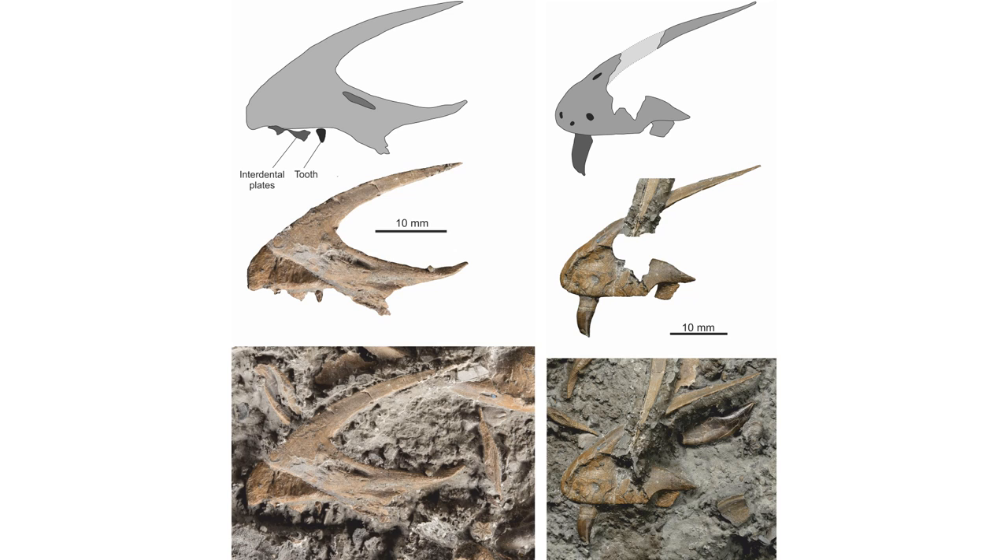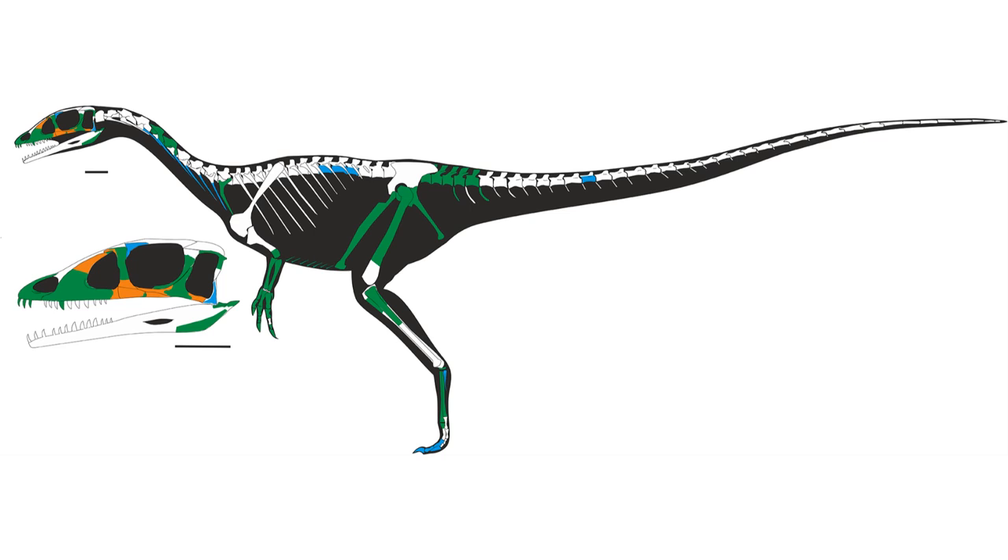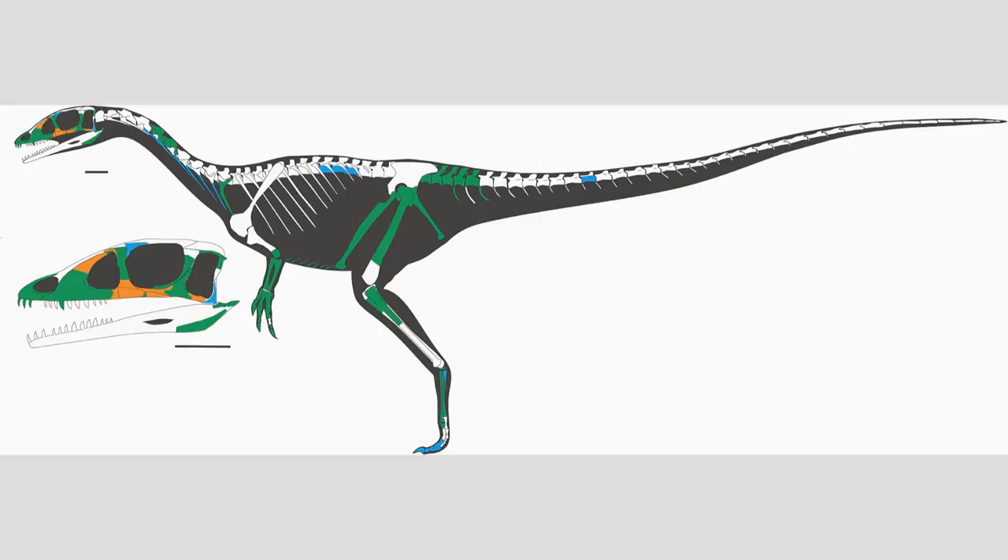Dracoraptor displays some traits that allowed scientists to work out its place in the dinosaur evolutionary tree, including having 3 teeth in the premaxilla — the part at the very end of the snout. This characteristic is in accordance with basal members of the theropod group and helped to place the animal in the correct evolutionary location. The dinosaur also had elongated vertebrae in the neck, and other traits that helped to determine Dracoraptor's relation to other species.